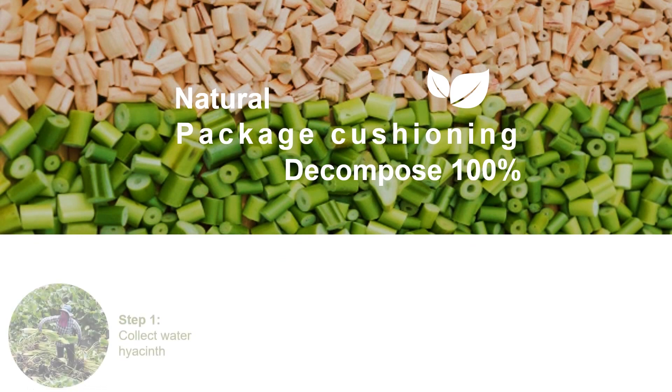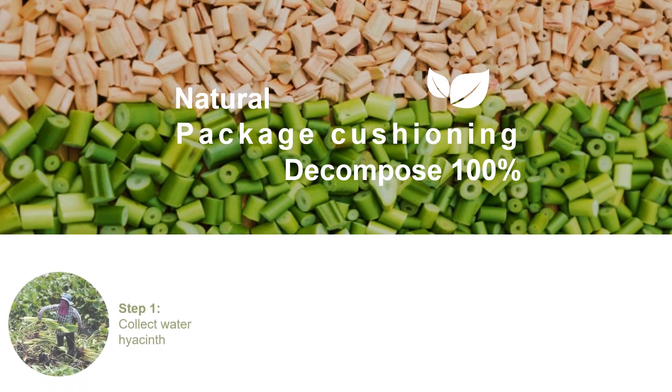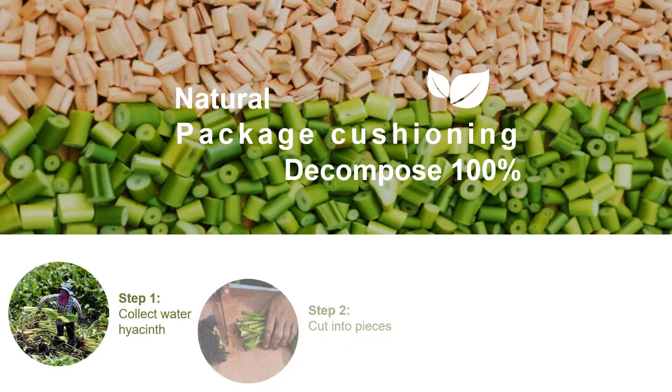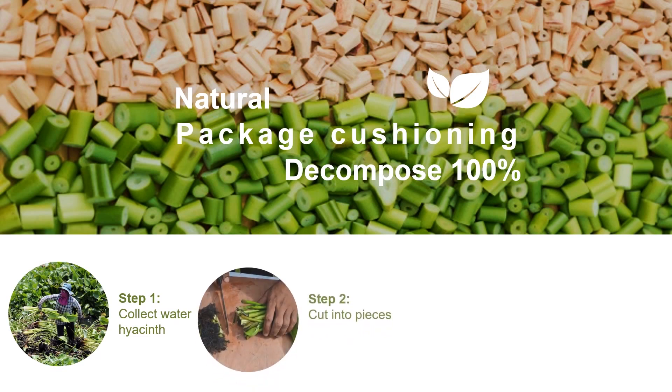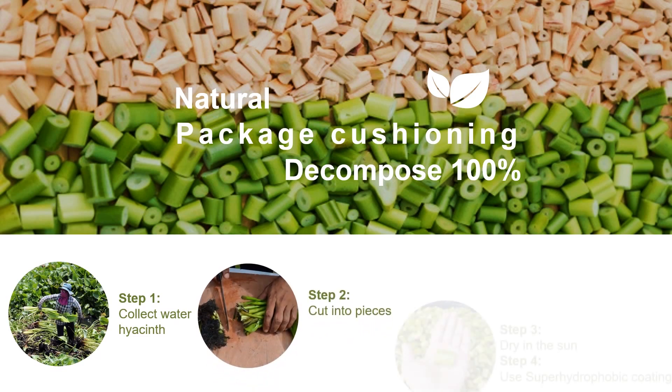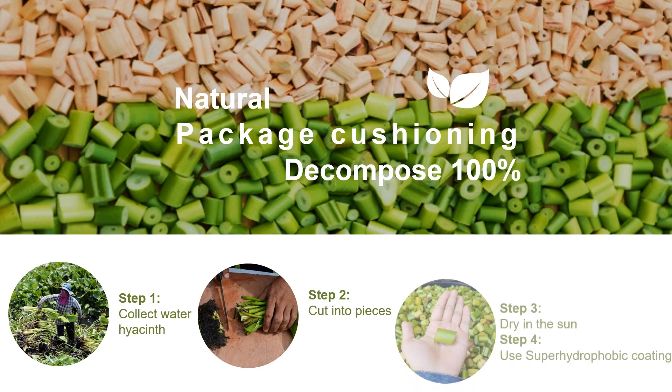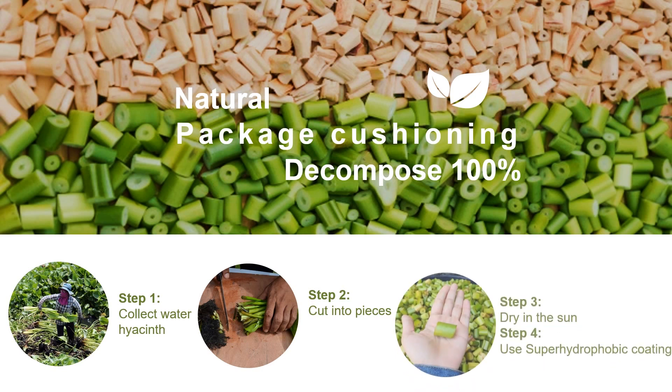Normally, the production process of water hyacinth cushioning has only three steps: hyacinth harvesting, then washing, cleaning, cutting into pieces, and drying in the sun for three to five days before it can be used. However, I think the hyacinth cushion performance is not enough, because if moisture or contact with water occurs, it will cause mold and damage to the items in the parcel box.